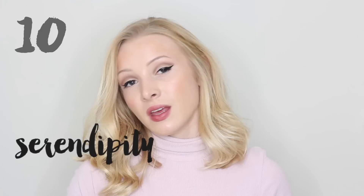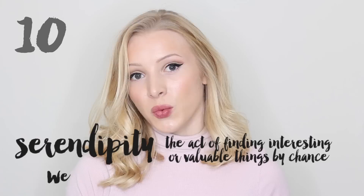And the final word is serendipity. Serendipity. And this is the act of finding interesting or valuable things by chance. We stumbled into it through serendipity.